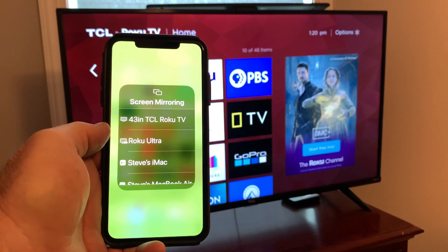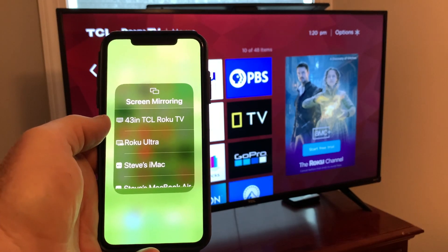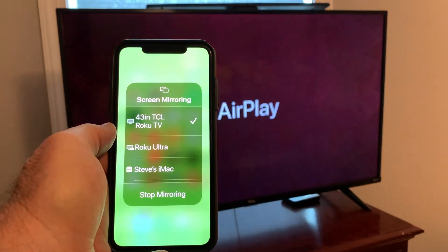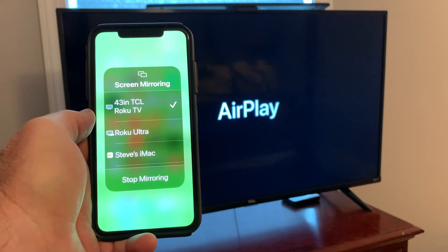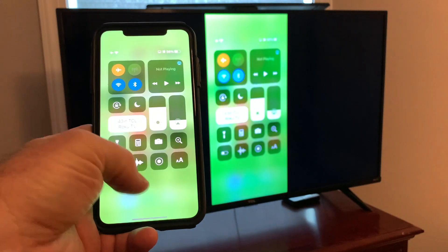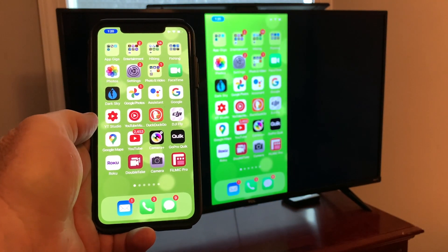Tap Screen Mirroring and your options will come up right there at the top. Mine says 43-inch TCL Roku TV. I'm going to tap that, and it's going to trigger the AirPlay on the TV.